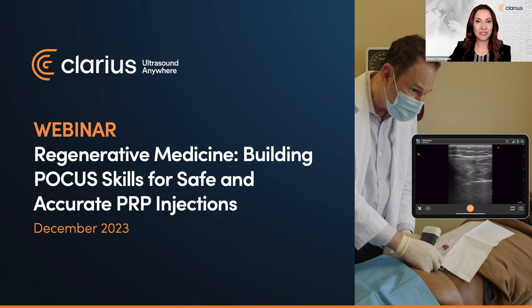Dr. Rosenblum will teach us how to use high-resolution wireless ultrasound to improve the accuracy and effectiveness of platelet-rich plasma injections by sharing four patient cases recently captured on video. He will describe how and when he uses ultrasound to accurately guide PRP injections to promote tissue repair, reduce inflammation, and relieve pain for his patients. You'll gain the knowledge and skills to expertly guide the precise delivery of PRP into targeted areas of the body.